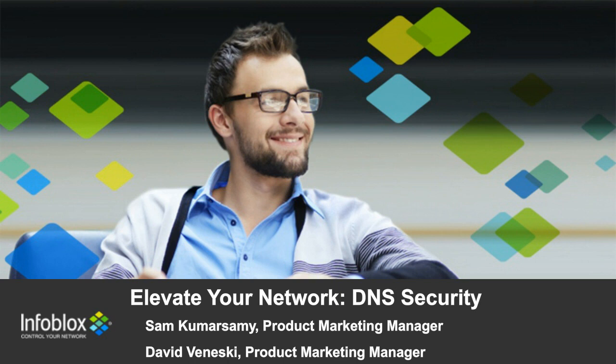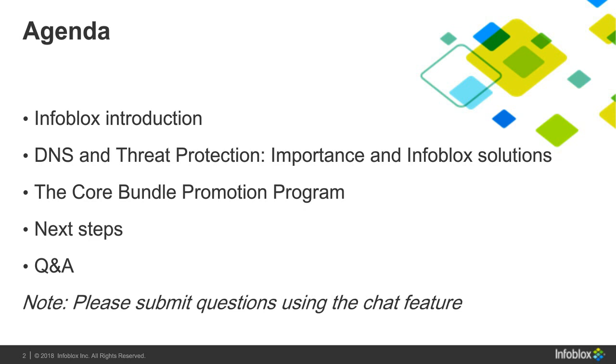Good morning and afternoon everybody, welcome to this Infoblox webinar on elevating your network and network services, with emphasis on DNS security. My name is David Vaneske, I am a product marketing manager at Infoblox. I'll be guiding you through part of this webinar and Sam will be guiding you through the other part. Good morning and good afternoon everybody, my name is Sam Kumarsamy and I work in product marketing specifically focused on security. Let's get started — first of all, thank you everybody for carving out a little bit of your day to attend this webinar. We know you're busy and we will try to make this informative and concise.